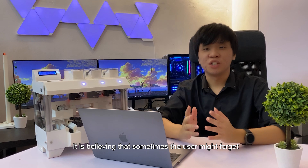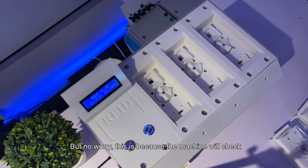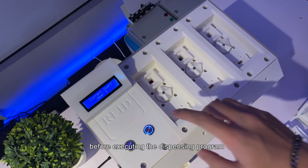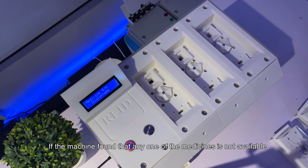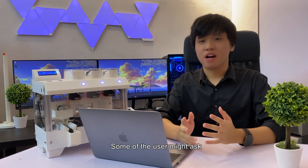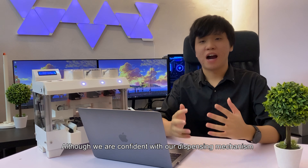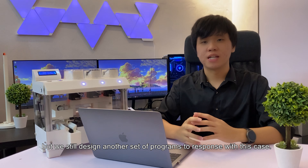Sometimes the user might forget to insert the medicine box or the medicine has finished. The machine will check the availability of each requested medicine before executing the dispensing program. If the machine finds that any medicine is not available, a message will be displayed on the LCD screen for the user's reference. Some users might ask what happens if the machine accidentally dispenses extra medicine. We are confident in our dispensing mechanism, but we still designed another set of programs to handle this case.